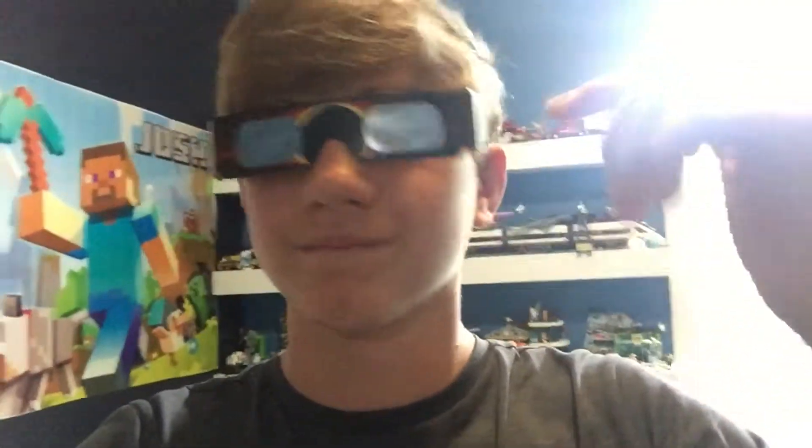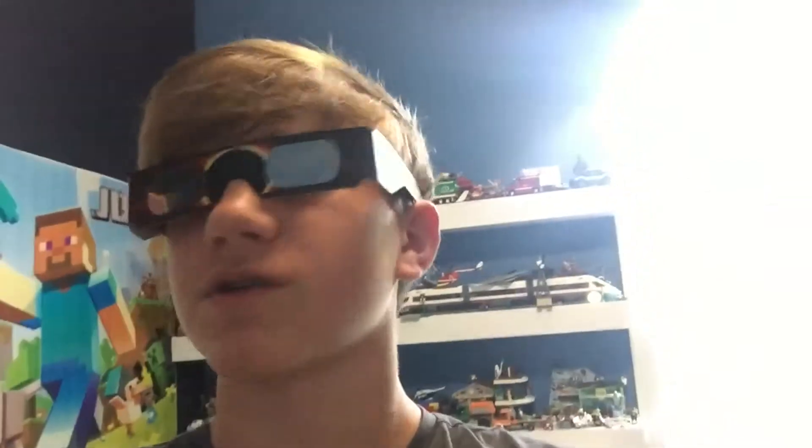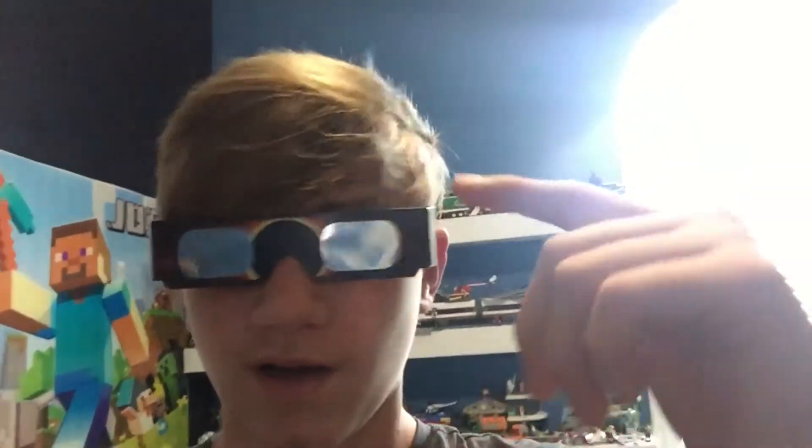Alright, awesome! I'm gonna go ahead and get ready for the solar eclipse — it's in like 30 minutes. Alright guys, first off for solar safety, you'll need these glasses.